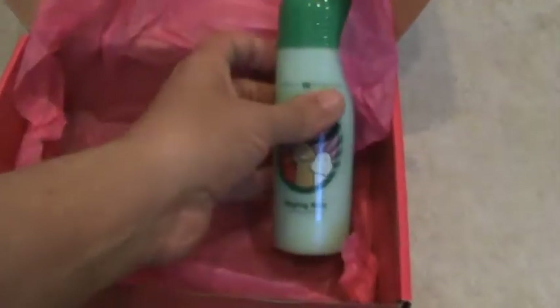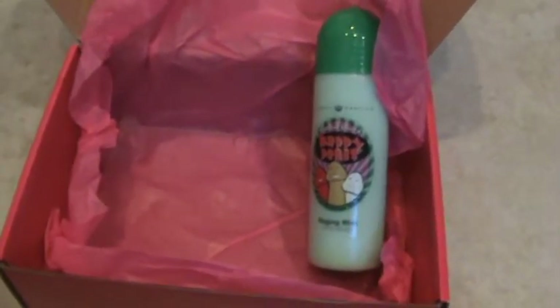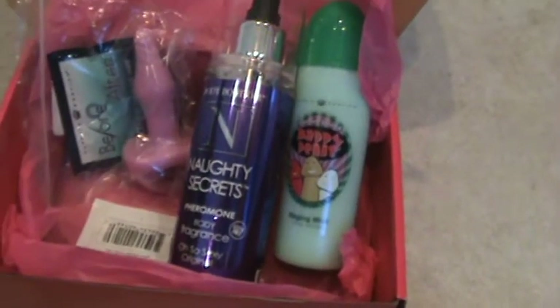That's my Spicy Subscriptions box. It is $24.95. I have included a link to help you save 5% off your first box. If you want to check them out, just follow the link. Thank you for watching.